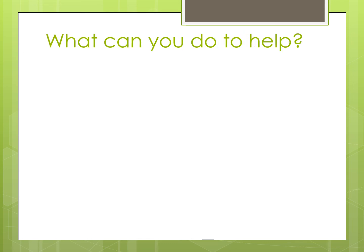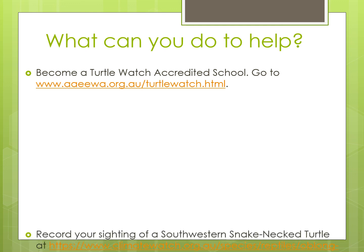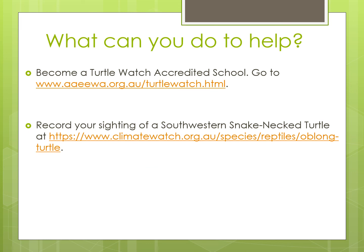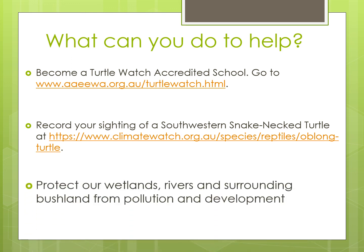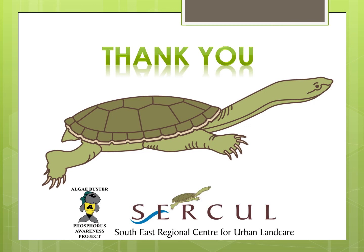To help protect the South Western Snake Neck Turtles, there are a couple of things you can do. Your school can become a Turtle Watch accredited school by going to the A Squared E Squared WA website. If you see a turtle while you're out and about, you can go to the Climate Watch website and record where and when you saw it — this will help scientists and people looking after the turtles know more about them. But the main thing we can all do is to protect our wetlands, rivers and the surrounding bushland from pollution and development. The South Western Snake Neck Turtles and all of us here at the Phosphorus Awareness Project at CIRCLE would like to thank you for listening.